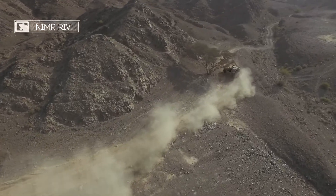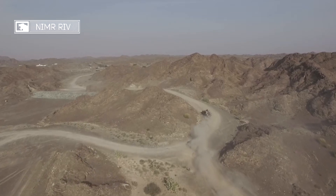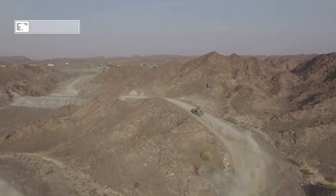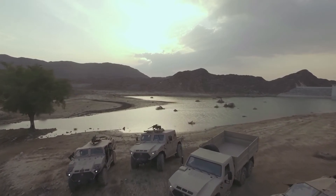NIMA's world-class engineering team bring a depth of military vehicle experience to the design of all its vehicles, using the latest materials and subsystems to obtain the best performance and meet customer requirements.